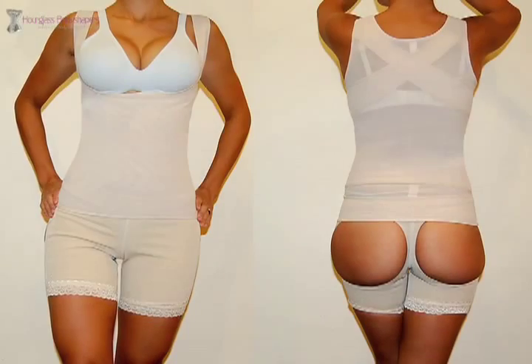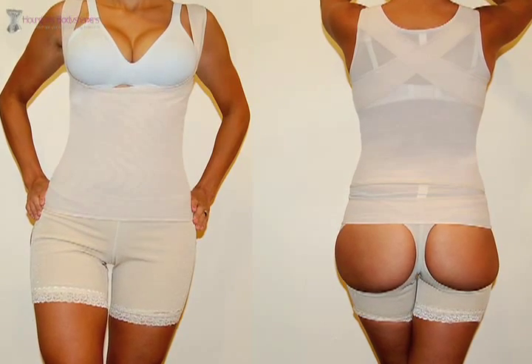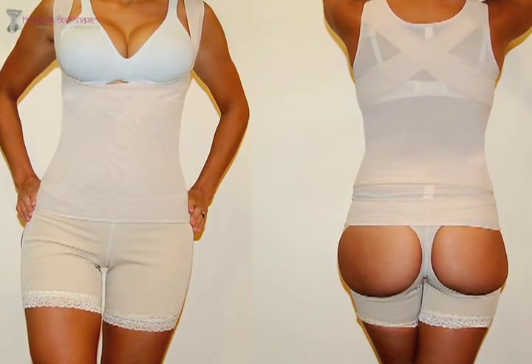The Lower Body Shaper: this body shaper is specially designed to mold your thighs and hips while giving a nice lift to the buttocks.